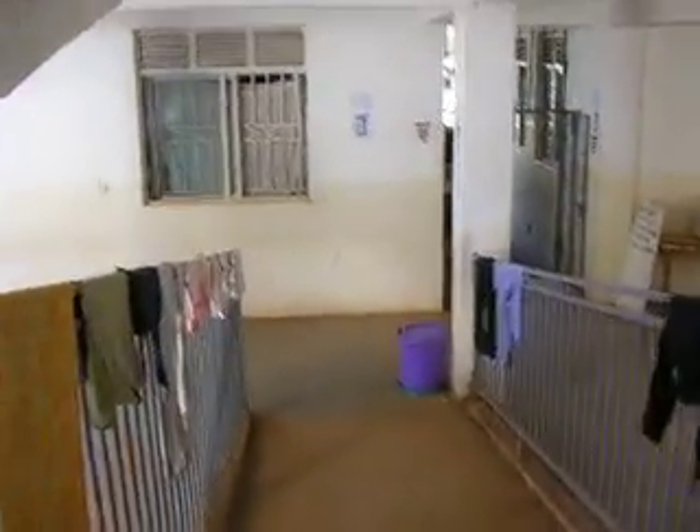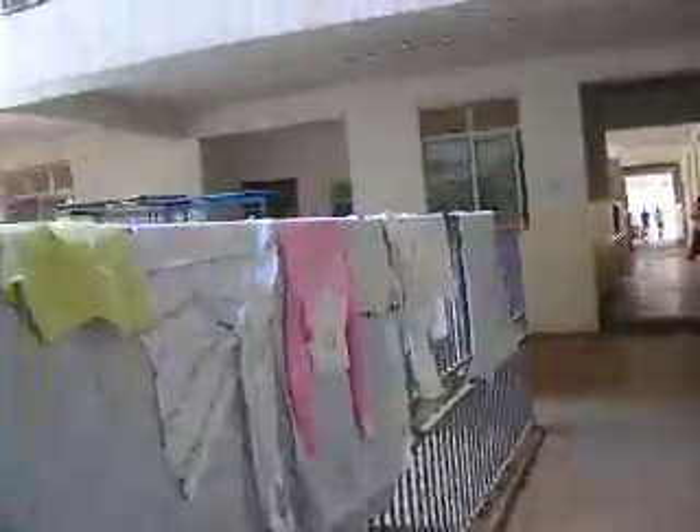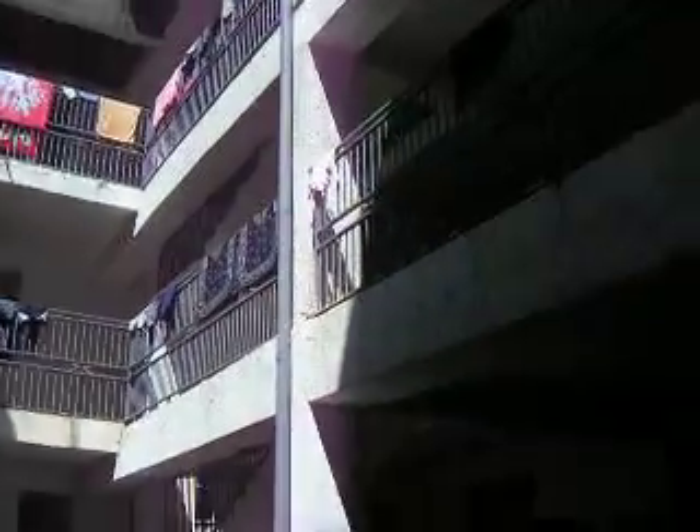This is a view walking through the university dorm where we'll stay. This is kind of the center area and they actually have laundry just hanging here, and then the dorms go up. This is kind of a center corridor and there is an internet place over in the corner.